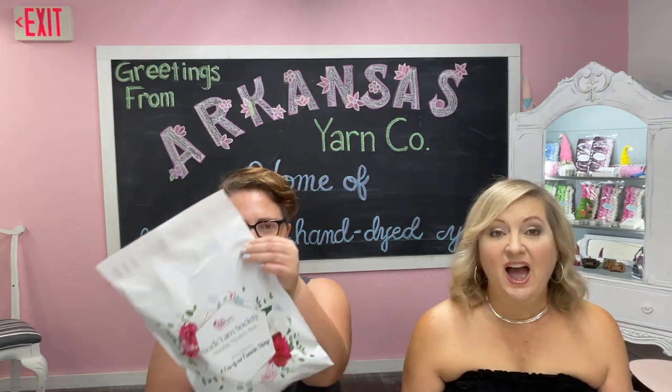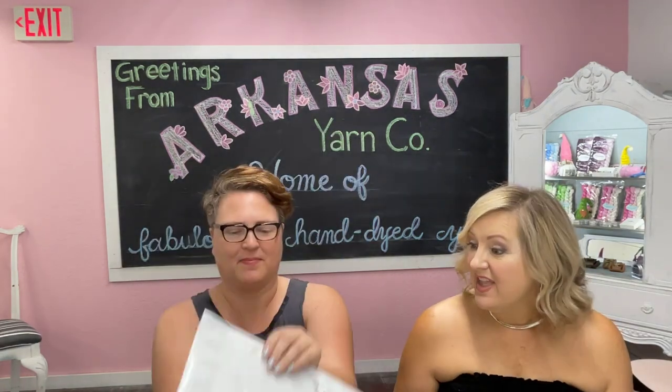Hi everyone, I'm Lori with Arkansas Yarn Company, and this morning I'm here with Lindsay from Always Yarn First. We are doing an unboxing of her Sock Yarn Society — the August box.